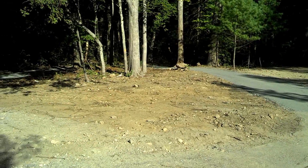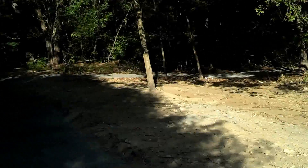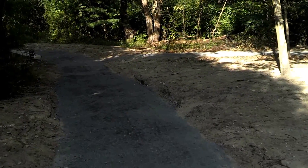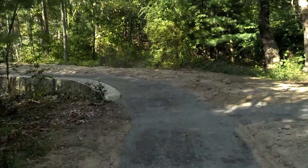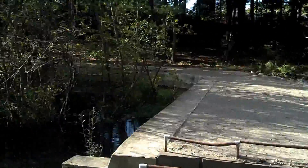The trail continues. I'm assuming they'll put some sort of a bridge over this to allow you to go all the way around — maybe not, maybe they'll just have a railing and go part way. Have to check with the design docs and see what they say, but it'll be beautiful.